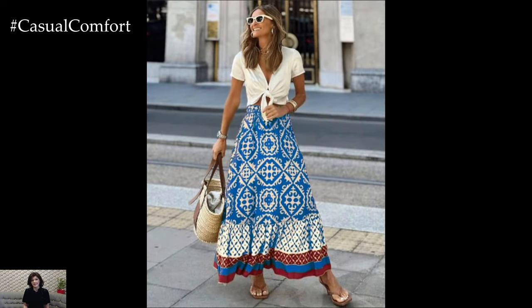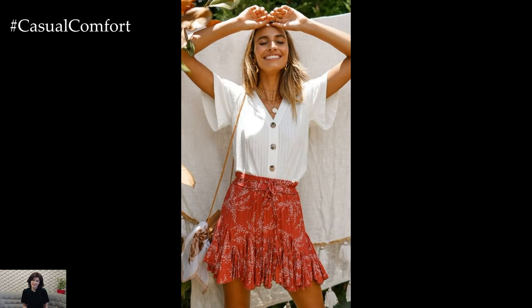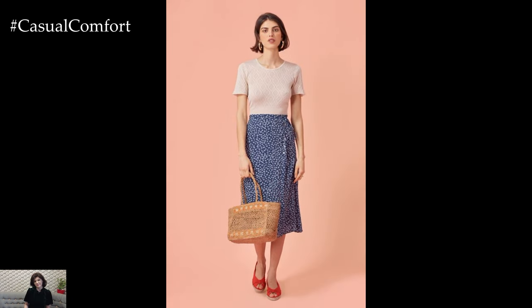If you're finding these summer skirt styling tips helpful, don't forget to subscribe to our channel and leave a comment with your favorite summer skirt look. Your engagement helps us bring you more fashion inspiration and styling advice.